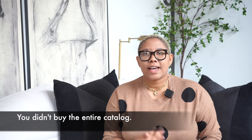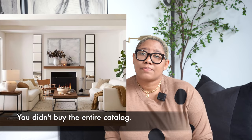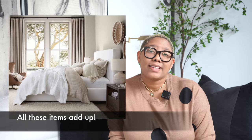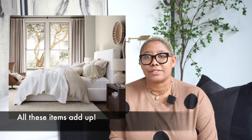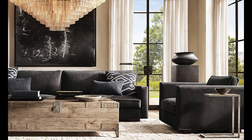Reason number one that your house doesn't look like the catalog is because you didn't buy the entire catalog. That's really smart — if you'd bought the entire catalog, you'd probably have to take out a second mortgage on your house. All of those things are expensive, whether that be CB2, Restoration Hardware, or even non-luxury stores. Things get expensive over time. An average king size bed alone is going to run you $3,500, and then you need a mattress, a box spring, and sheets. When you're trying to furnish an entire room or an entire house, the costs really do rack up. It's not feasible for most people to buy the entire catalog of their favorite luxury store.